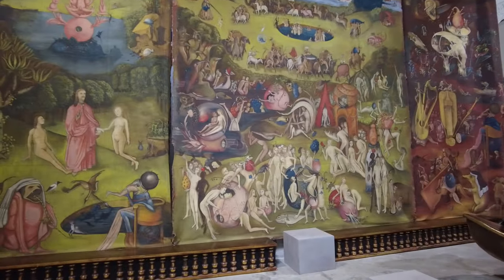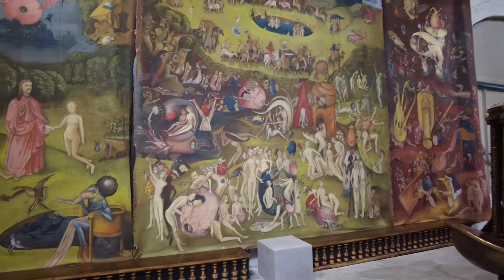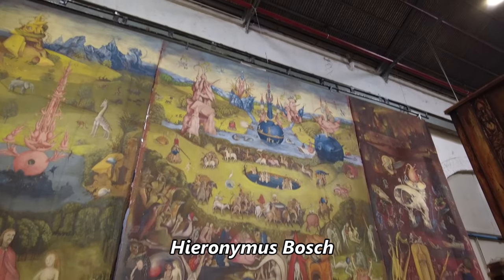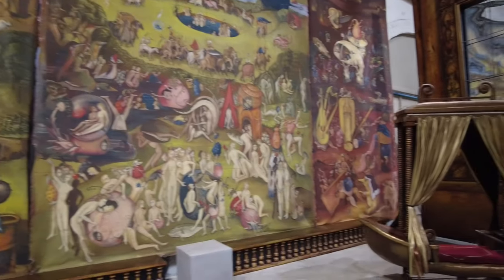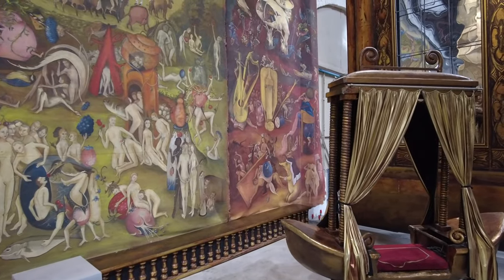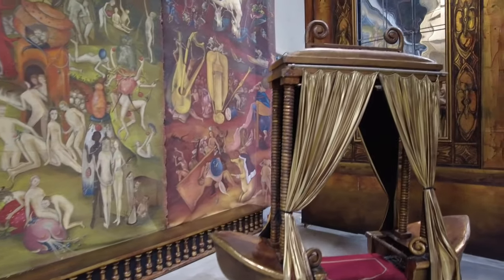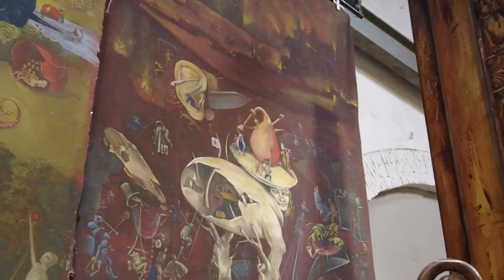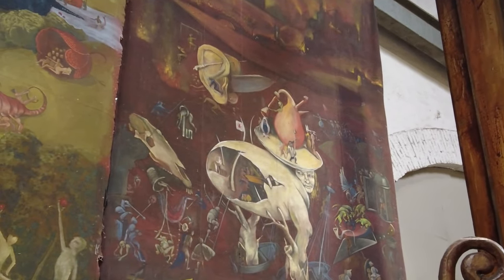Hieronymus Bosch, by the way — if you've never seen Hieronymus Bosch paintings, you should Google that because they're crazy. I've learned a little bit about him, and historians say that he wasn't on any kind of drugs. But I don't know, man — that looks like the paintings of someone who was on a lot of drugs.